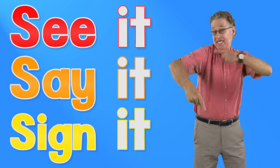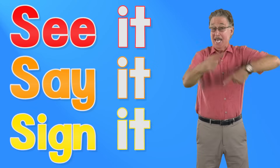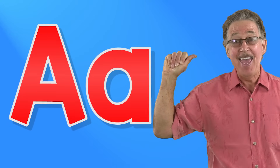See it, say it, sign it. Letter A in the alphabet. To sign letter A: four fingers down on your palm, thumb to the side. This is the sign for A.